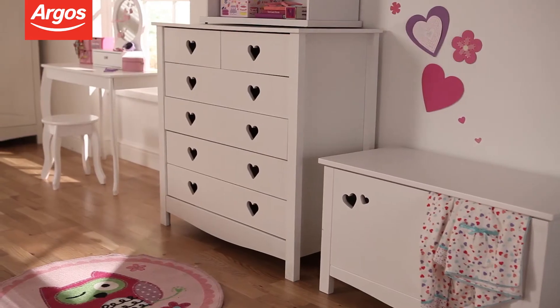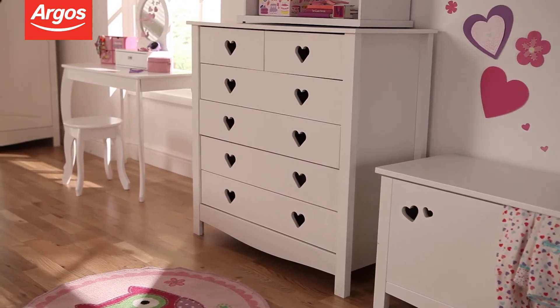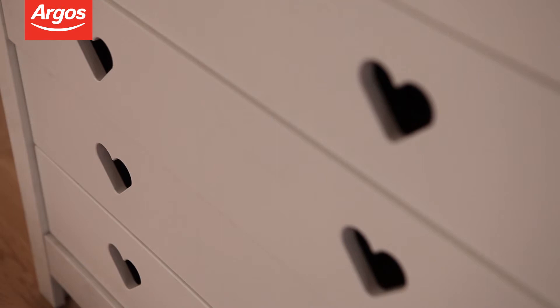As well as being a cute and rustic looking piece of furniture, this six drawer chest offers lots of space for storing clothes, and features two half drawers and four full drawers with metal runners.